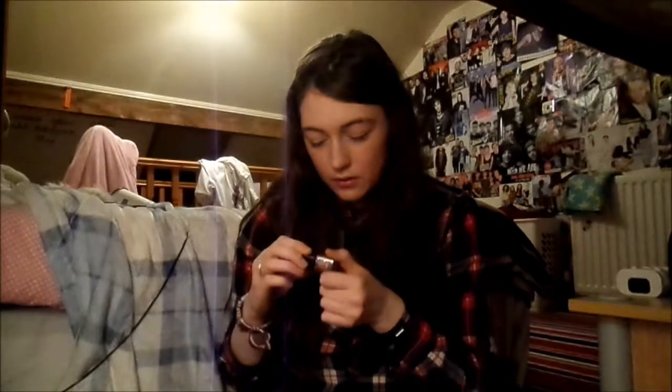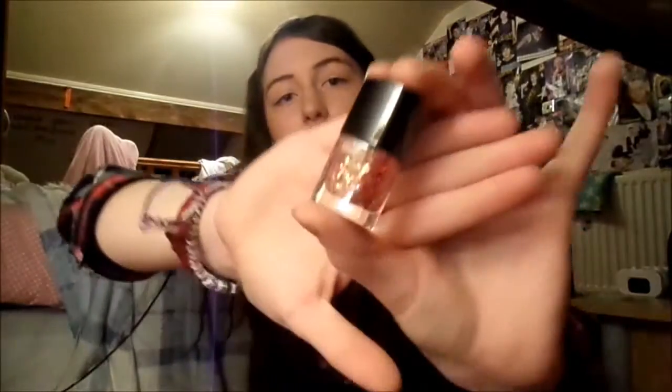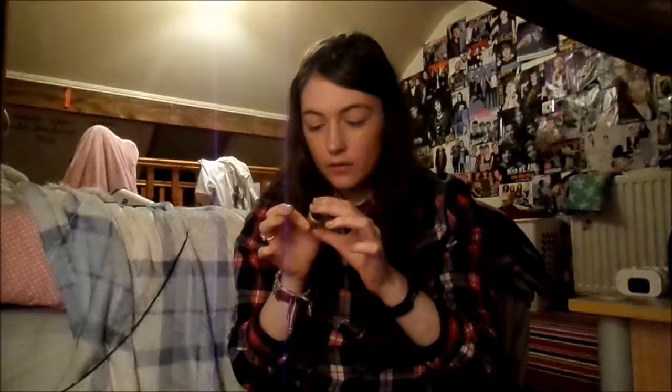The next one I'm going to show you is this nice nail polish here. I'm not entirely sure where it's from or what it's called because it doesn't really have a name, but I can tell you that it's another one of those clear nail polishes with the sparkles in it. Then we've got this gold nail polish here. It says 17 on the front, so I'm guessing it's from the brand 17.